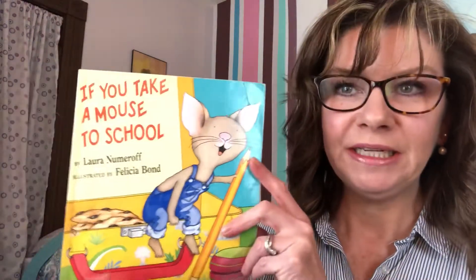Hi, it's my favorite time of day, the time of day when I get to read a good book to you. Today we're going to read If You Take a Mouse to School, and it's by Laura Numeroff and Felicia Bond. I'm sure you've read a lot of these books before. If you haven't, then you're in for a treat because these are great books.